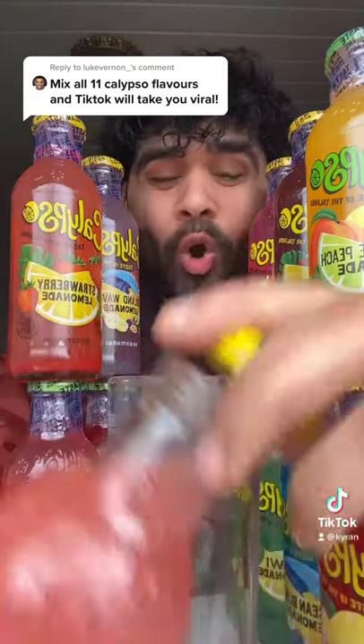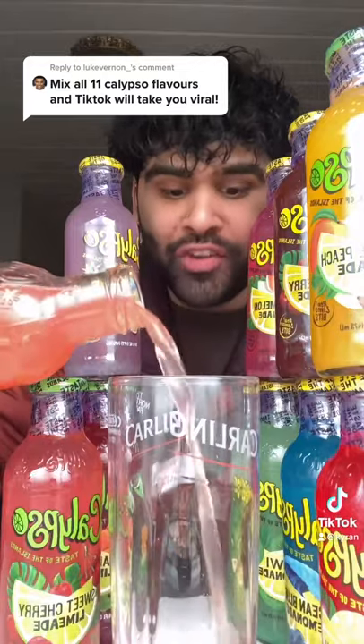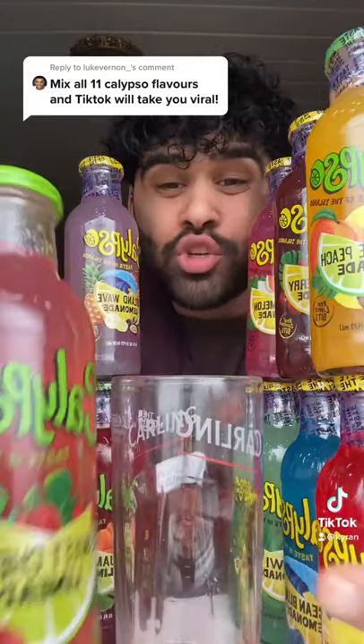Southern Peach Lemonade. Calypso Strawberry Lemonade. This one's going to be so nice. Calypso Sweet Cherry Limeade. These are mad flavors. Island Wave Lemonade.